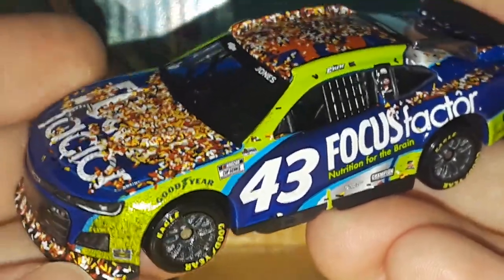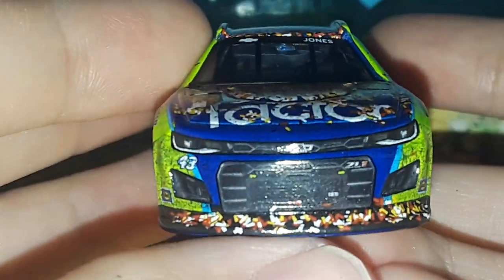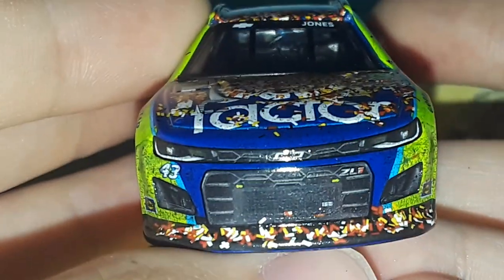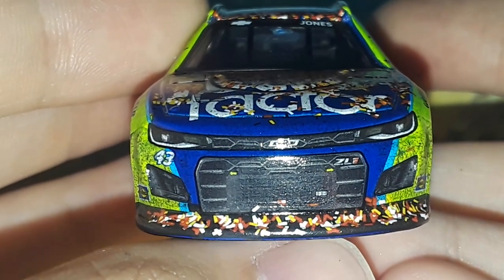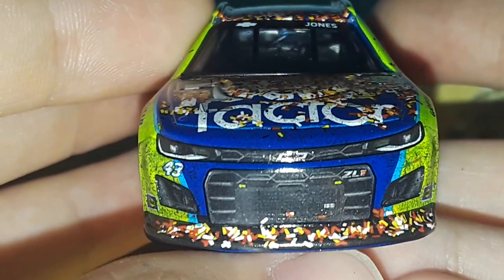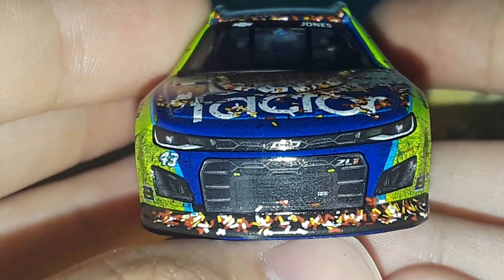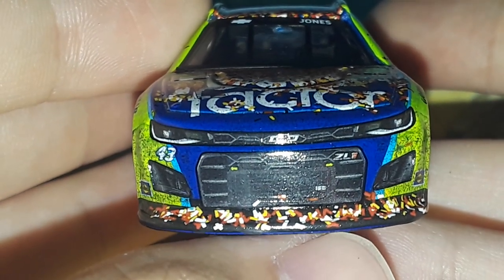Eric Jones fans are always going to want this diecast. Here's the frustrating thing though — we got this 2022 Southern 500, but we never got his first Southern 500 from 2019, the Sports Clips throwback to his old late model. We never got the throwback diecast for that, which is really upsetting. I really wish I had the full collection of all Eric Jones wins. We can only get that car custom made or in the 1:24 scale.